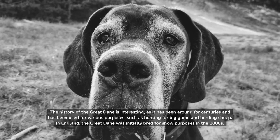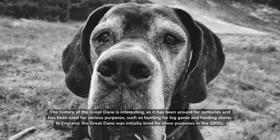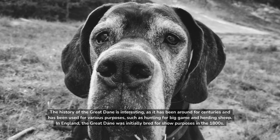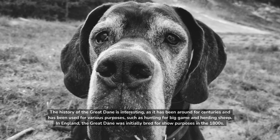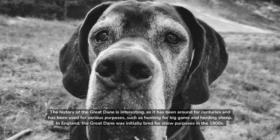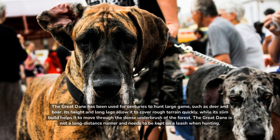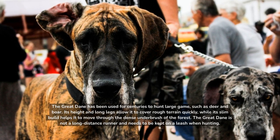The history of the Great Dane is interesting, as it has been around for centuries and has been used for various purposes, such as hunting for big game and herding sheep. In England, the Great Dane was initially bred for show purposes in the 1800s. The Great Dane has been used for centuries to hunt large game such as deer and boar.